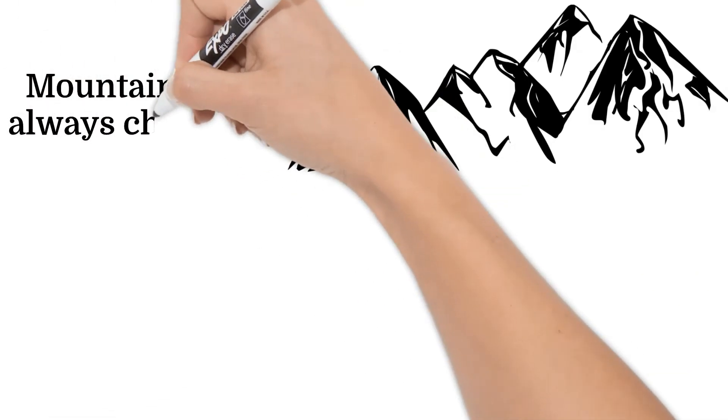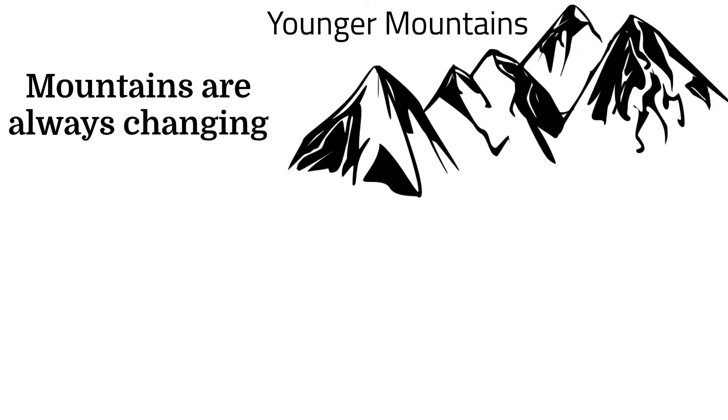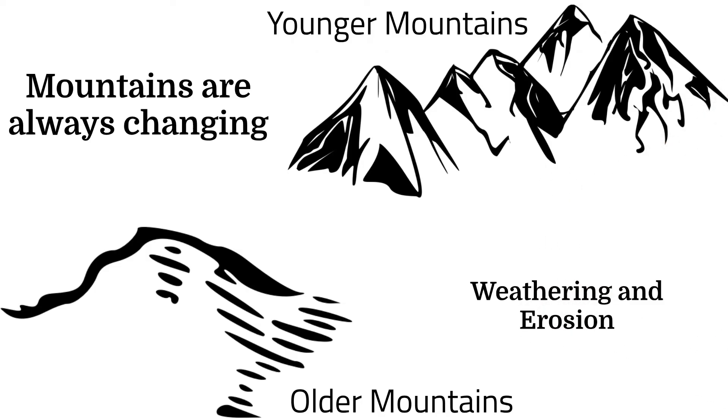Even if mountain ranges are not currently growing, like the Himalayas, they are very slowly but continually changing, because of erosion. Young mountains are jagged or rough at the top, but old mountains are rounded because of weathering and erosion wearing them away.